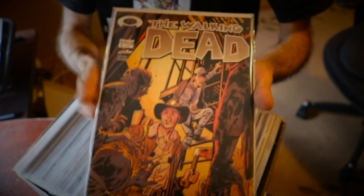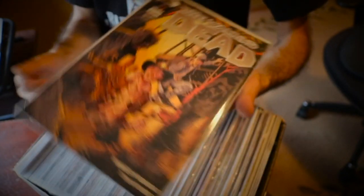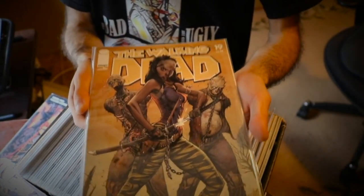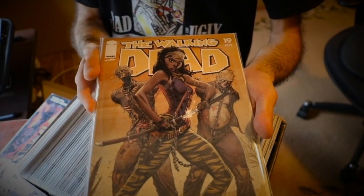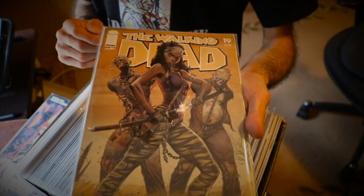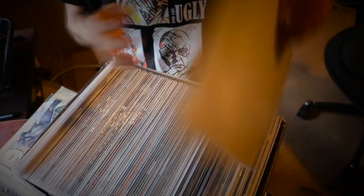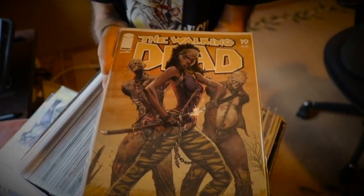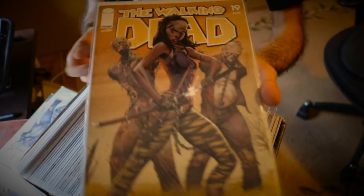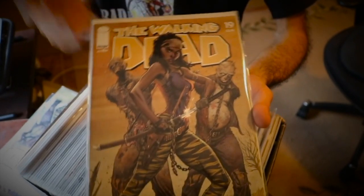We have issue number two variant — this is the blind bag edition of the variants, with Rick and Glenn. It's a pretty awesome cover. Then we have issue number 19 with Michonne and her pets. This is part of the blind bag variant covers — this is the regular colored version. I do have the virgin colored version in the display in the background. I have another copy of issue 19; I took a gamble and just got a regular one again.